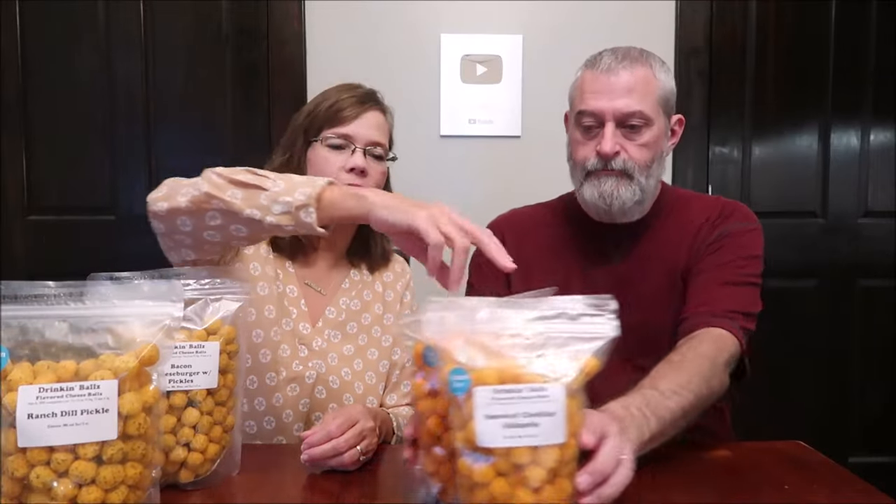Today Kevin and I are going to be trying some drinking balls. We have the bacon cheeseburger with pickles, the ranch dill pickle, taco, and smoked cheddar jalapeño. These were sent to us from Rachel in Pennsylvania, and she ordered them from Sweet G's Bakery. Sweet G's Bakery doesn't just have sweets — they have stuff like this too. It's www.sweetgsbakery.com and they're in Pine Grove, Pennsylvania.